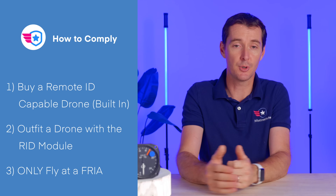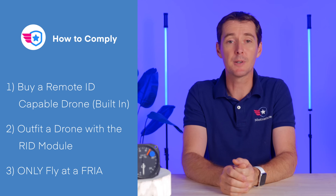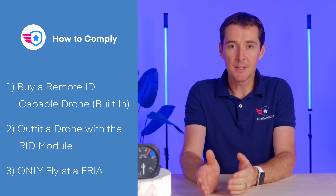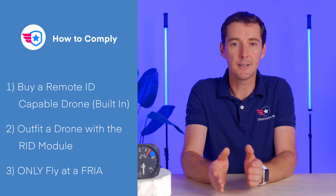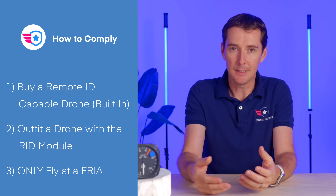You're either going to buy a drone that has standard Remote ID equipped inside of it — so there's not a whole lot you have to do except turn on the drone and fly it. Or if you have an older drone, you'll be able to buy what's called a module, which looks like a little key fob that you put on top of your drone, and that's going to send the required signal. The last method is if you don't want Remote ID, you'll be flying at what the FAA calls a FRIA — an FAA-recognized identification area identified on the map, where you can just go and fly your drone.